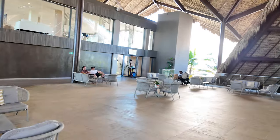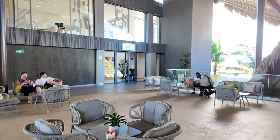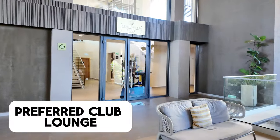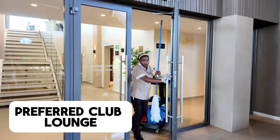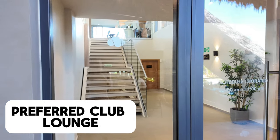Going across the plaza here we have the Preferred Club Lounge, and if you are Preferred Club you will check in through the lounge. They have some bathrooms and up the stairs is the check-in desk, which I'll show you momentarily.